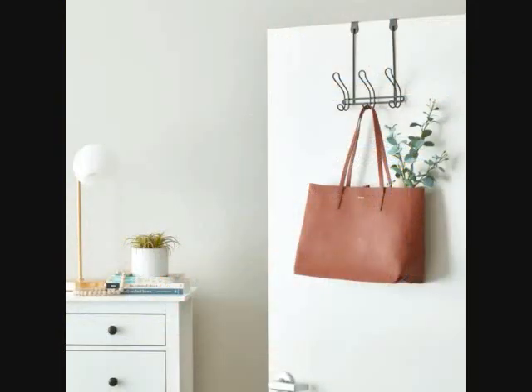12. An over-the-door hook rack for extra space to hang towels, clothes or accessories when your closet is full. It's sturdy, requires zero installation and can fit on almost all doors while still allowing them to close fully.